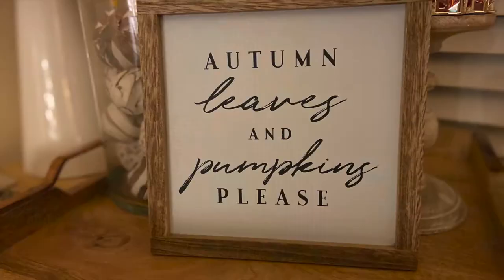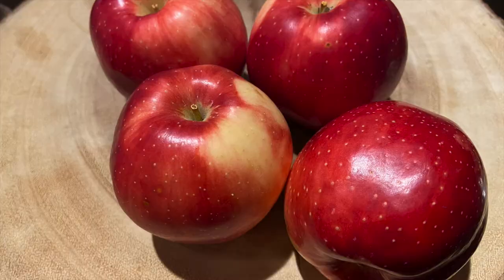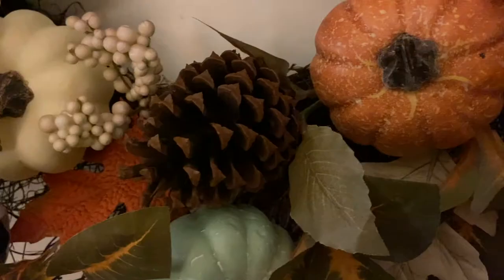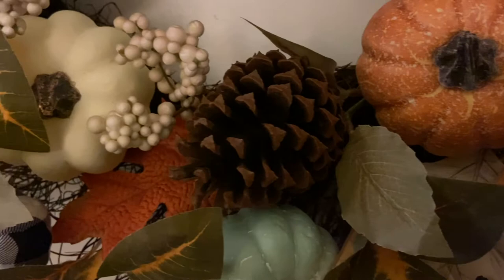Fall has always been my favorite season. I love the smell of fall candles, I love when the weather gets cooler and wearing cozy scarves and sweaters, and of course all the yummy fall drinks and treats. But going to Starbucks daily isn't in the cards for my wallet or for staying in my MyWW points.